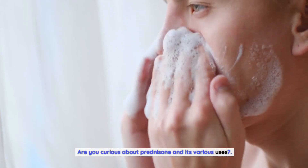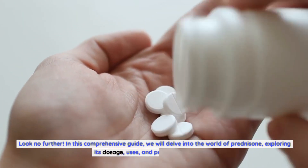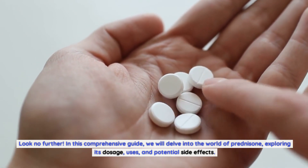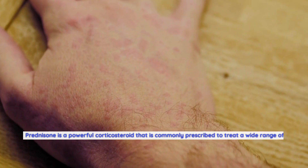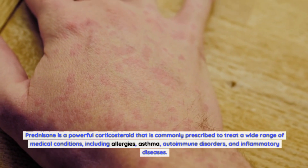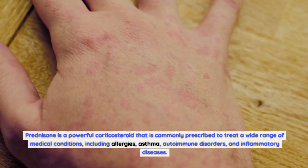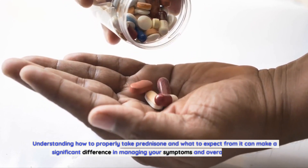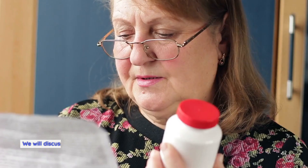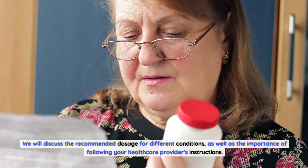Are you curious about prednisone and its various uses? Look no further. In this comprehensive guide we will delve into the world of prednisone, exploring its dosage, uses, and potential side effects. Prednisone is a powerful corticosteroid commonly prescribed to treat a wide range of medical conditions including allergies, asthma, autoimmune disorders, and inflammatory diseases. Understanding how to properly take prednisone can make a significant difference in managing your symptoms and overall well-being.